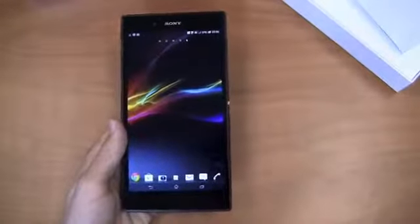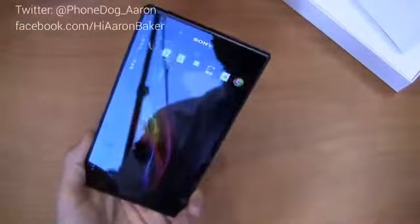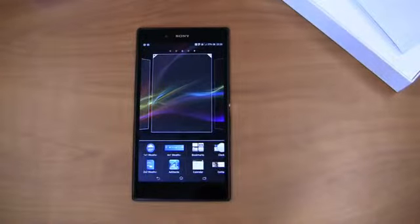I'm on Twitter at phonedog_Aaron. Facebook at facebook.com/hiaaronbaker. Google Plus at gplus.to/phonedog. Let me know what you think of Sony's phablet or tablet phone — whatever you want to call it — the Sony Xperia Z Ultra. We'll have full coverage in the coming days on phonedog.com. In the meantime, hit me up on Twitter with your questions and they may be answered in the review. Thanks for watching, I'll see you next time.